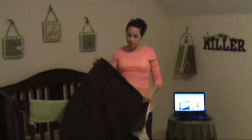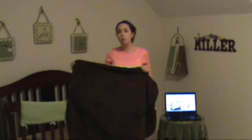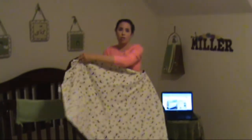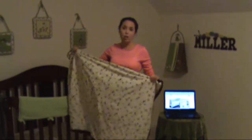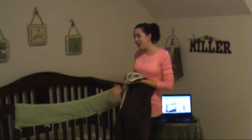I love that it is minky on one side, so it's all soft and great for Miller Bug to rub on, and the other side matches the same pattern. Again, extremely well-made baby bedding. I'm very, very pleased with the quality of it. I really want the rest of the set to finish up the look of the crib.